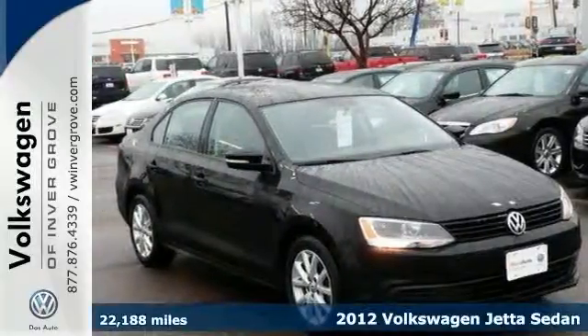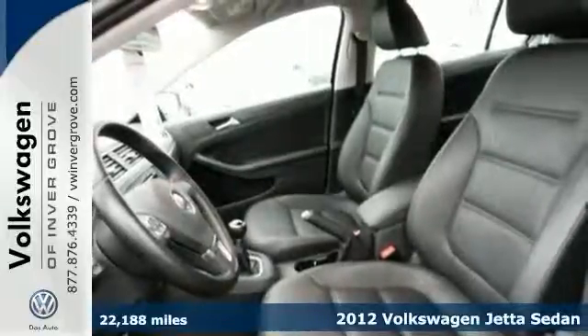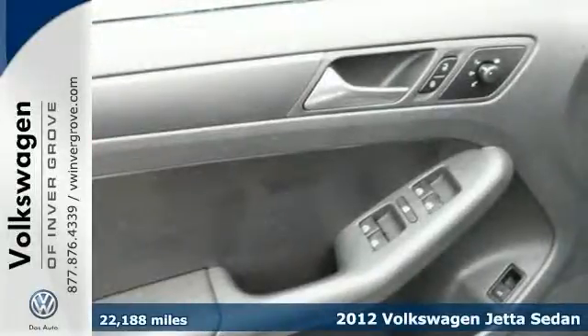Now who could say no to a simply great car like this handsome 2012 Volkswagen Jetta? You'll love it or return it.